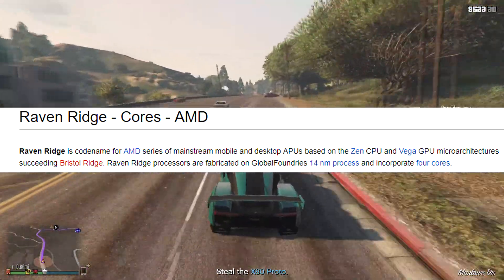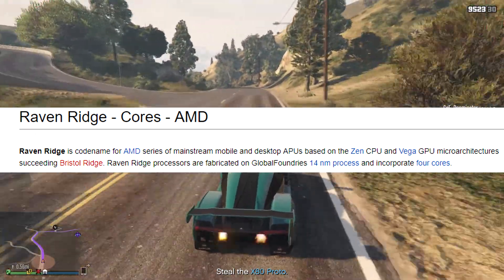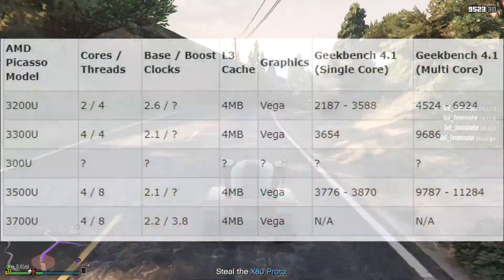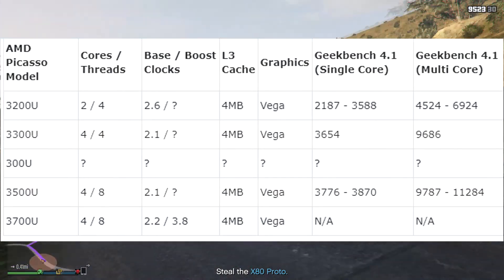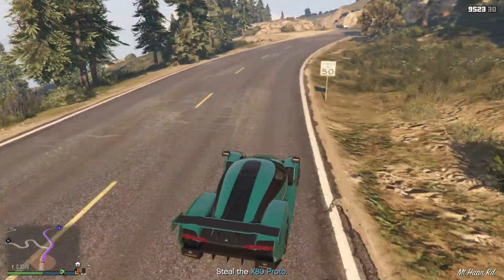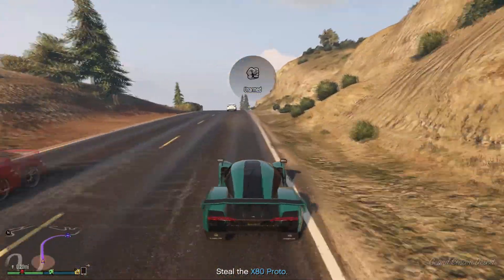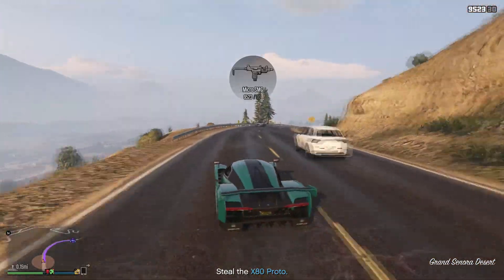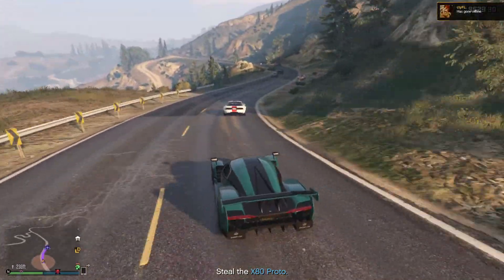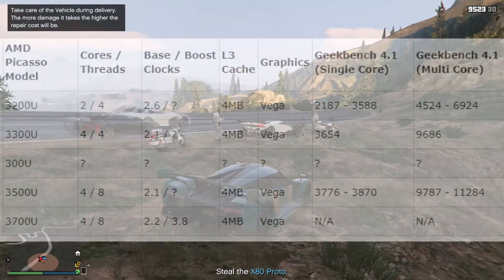These are mobile APUs with Ryzen 3000 cores and Vega mobile graphics. The chips we saw are the 3200U, 3300U, 3500U, and 3700U. The 300U is a pretty weird SKU — it seems to be a very low-end Athlon chip or something like that. It is a new chip in the Ryzen 3000 series, but it is very low end and we don't really know much about it.